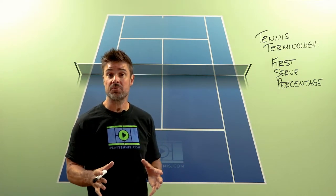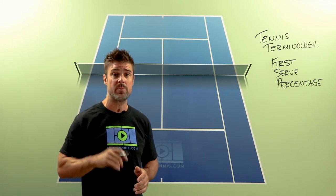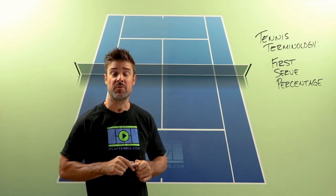So if you feel like you're making good first serves but you're not making a lot of them, slow it down a little bit, add a little bit of margin for error, and get that first serve in more frequently. That's what we mean when we say first serve percentage.